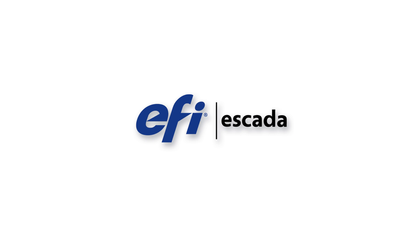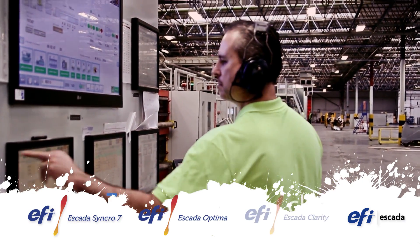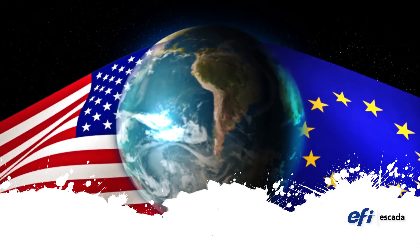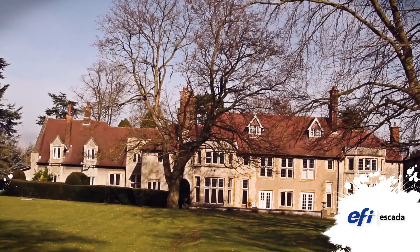For over 30 years, Escada has paved the way in control system design. From revolutionary software to groundbreaking integration techniques, the Escada team has been a world leader for decades and continues to provide cutting-edge solutions for the packaging industry. From our headquarters in the UK and USA, we supply systems globally, which cover the entire production process.